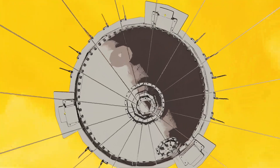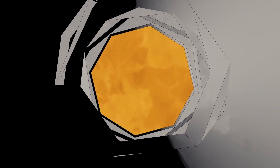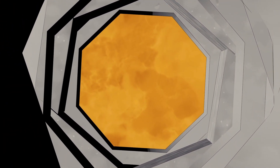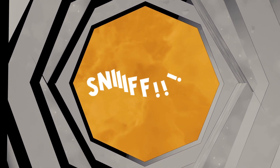Da Vinci carries a descent probe designed to study the Venus atmosphere from within and from top to bottom, as well as a descent camera that will capture images of the enigmatic mountains of Alpha Regio. In this massive atmosphere is a chemical laboratory just waiting to be discovered.